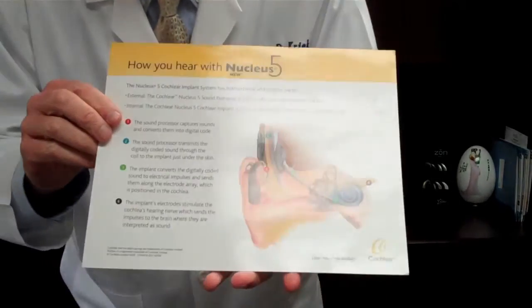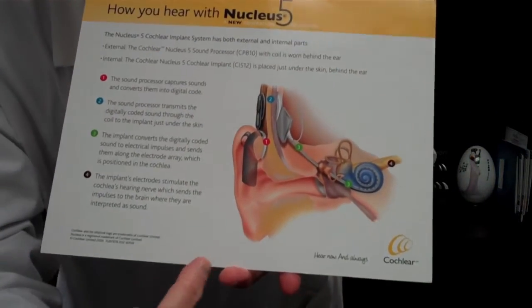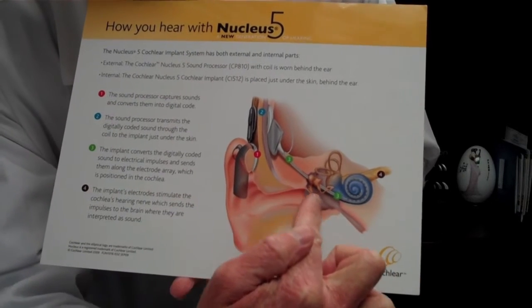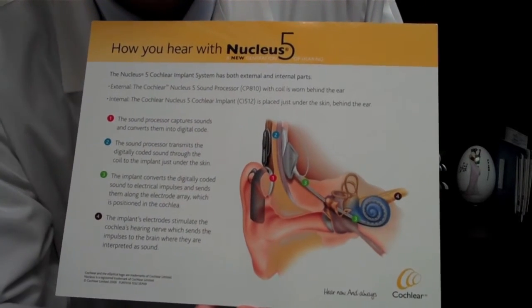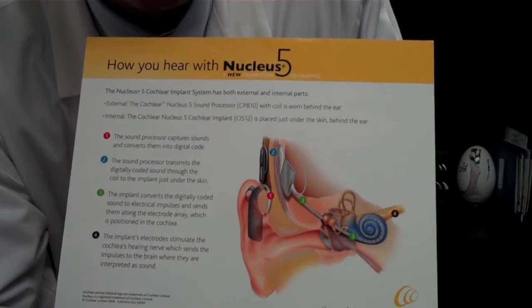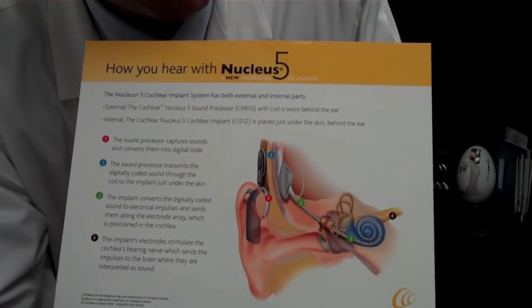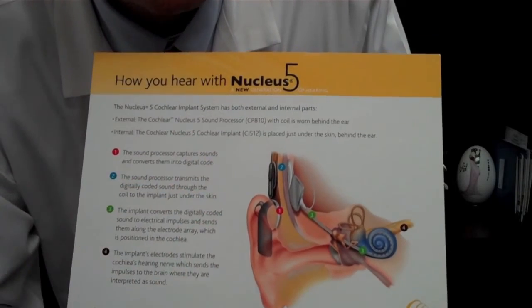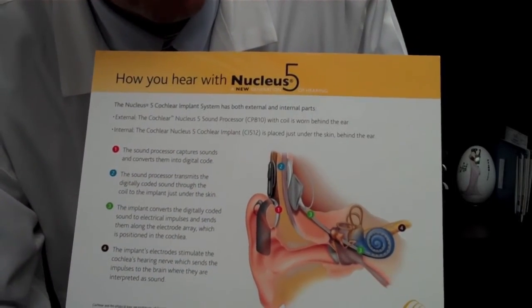In this cross section, you can see the electrode array goes all the way down into the cochlea. The cochlea is our receptor cell for hearing — that's where we pick up those electrical stimulations, and the processor sits behind the ear like a traditional hearing aid.